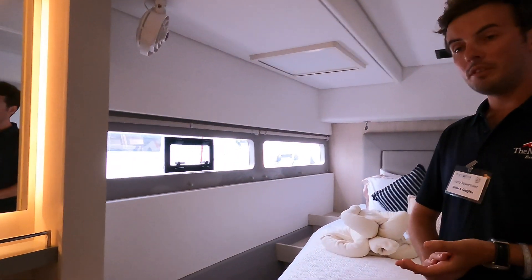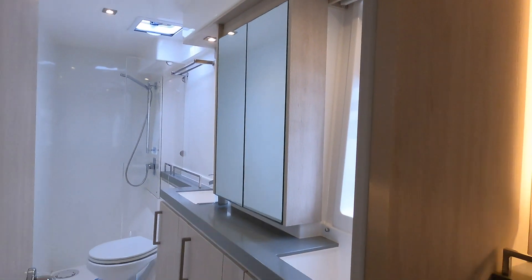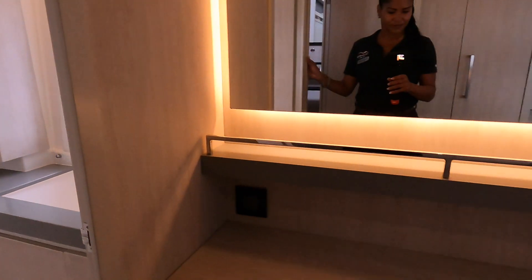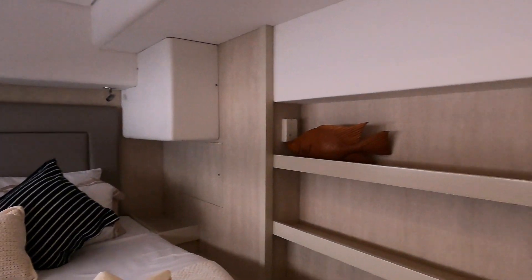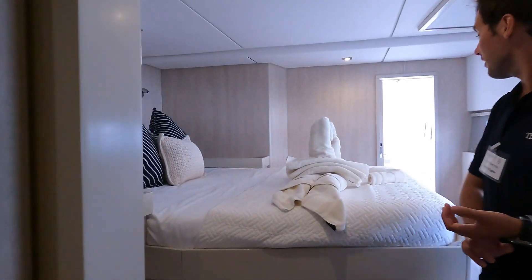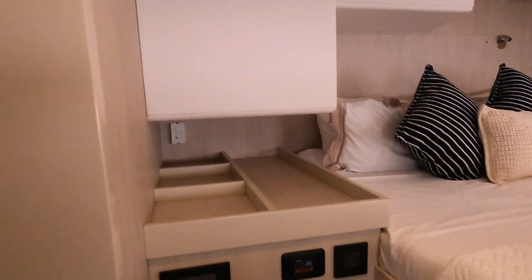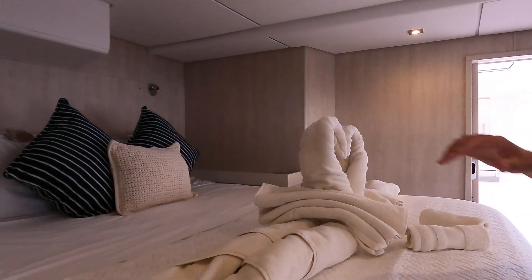So this is the master cabin on this boat — it's spacious with a large head with a double sink. This is the biggest cabin on the boat. All the cabins have got lots of storage, either under the bed or in cupboards by the doors. We can even fit big roller cases under the bed if needed.